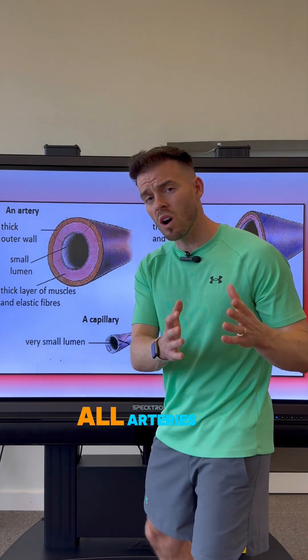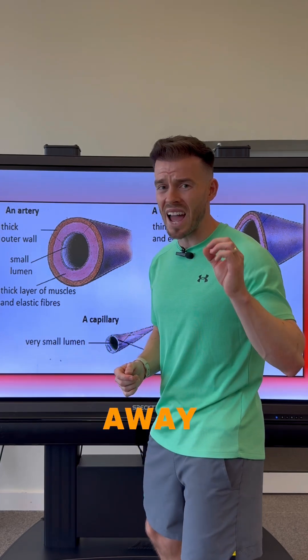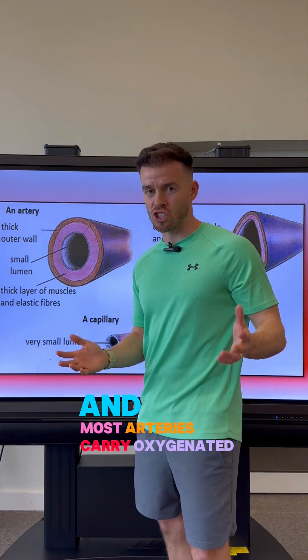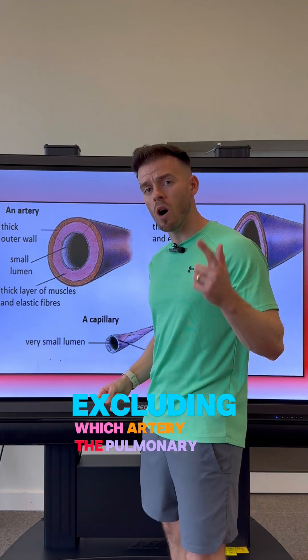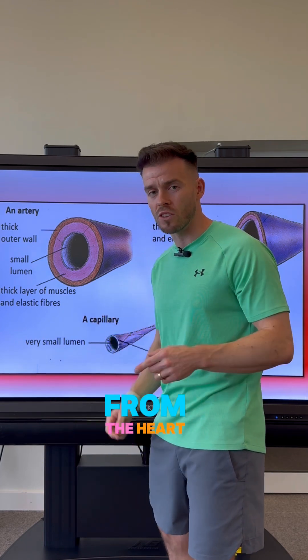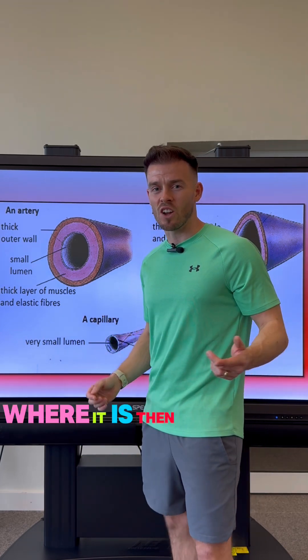Moving on from that, all arteries carry blood away from the heart, and most arteries carry oxygenated blood — excluding which artery? The pulmonary artery, and this is because it delivers deoxygenated blood from the heart to the lungs where it is then oxygenated.